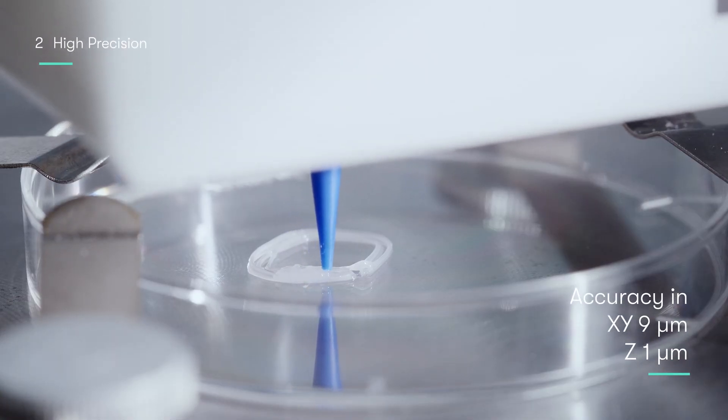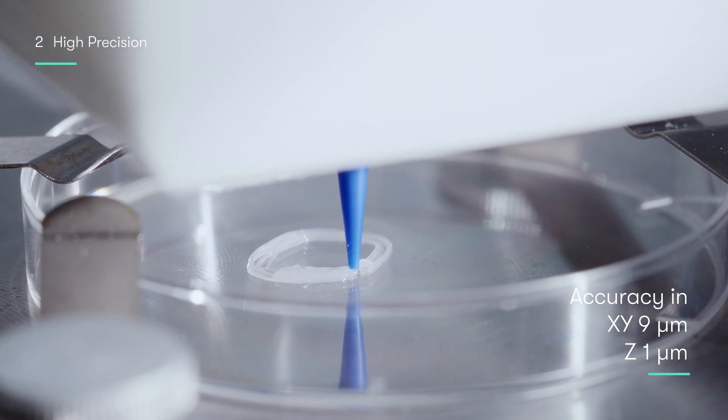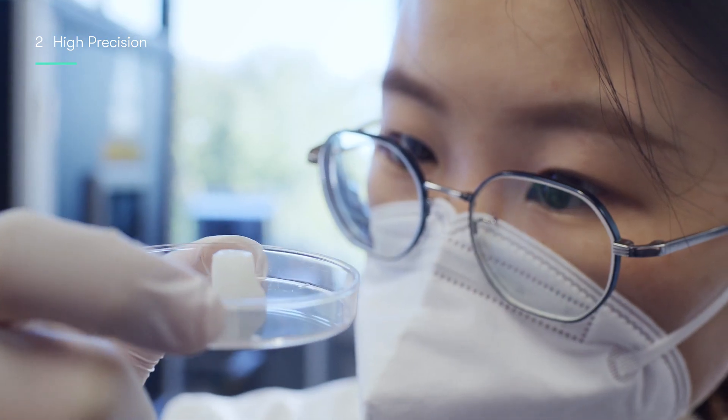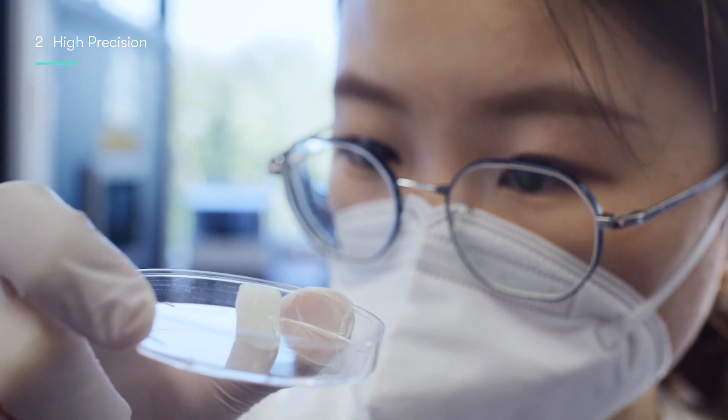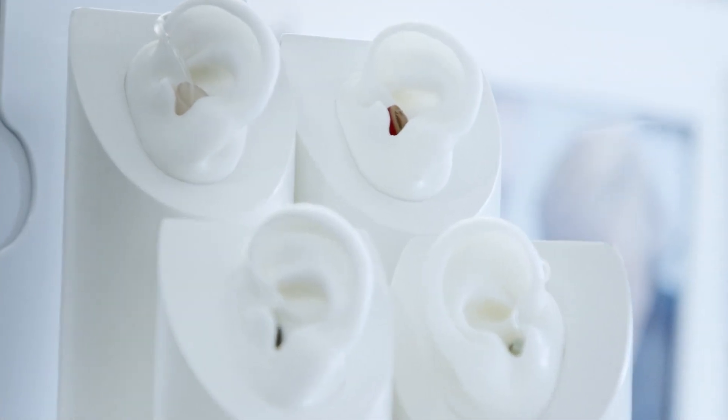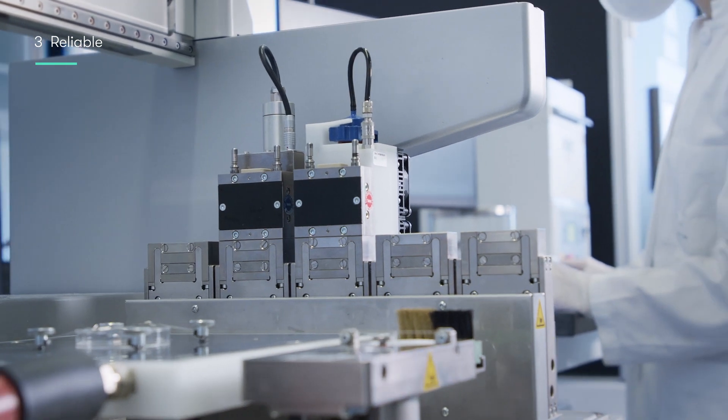Then we have precision. The system allows us to very precisely print an implant individualized for that specific patient. We want to have individualized implants because we are dealing with body niches which are very precise. The printing also has to be reliable — at the time point when the surgeon wants an implant printed, the system has to work.